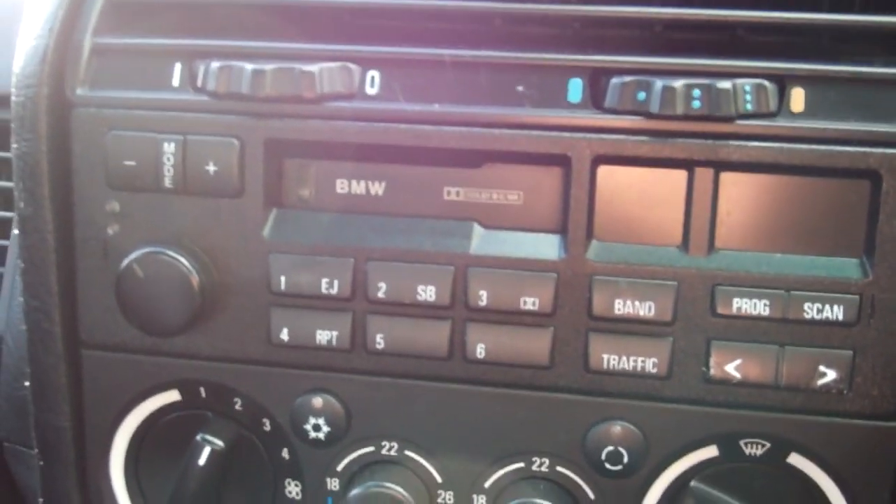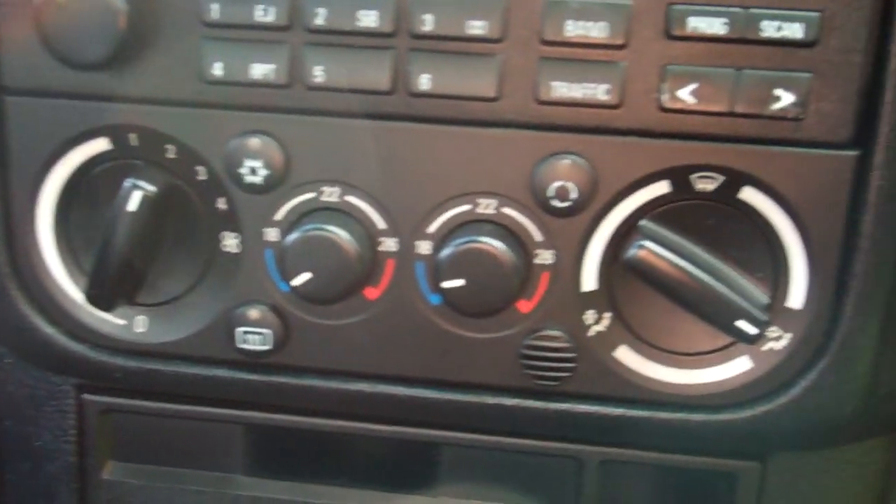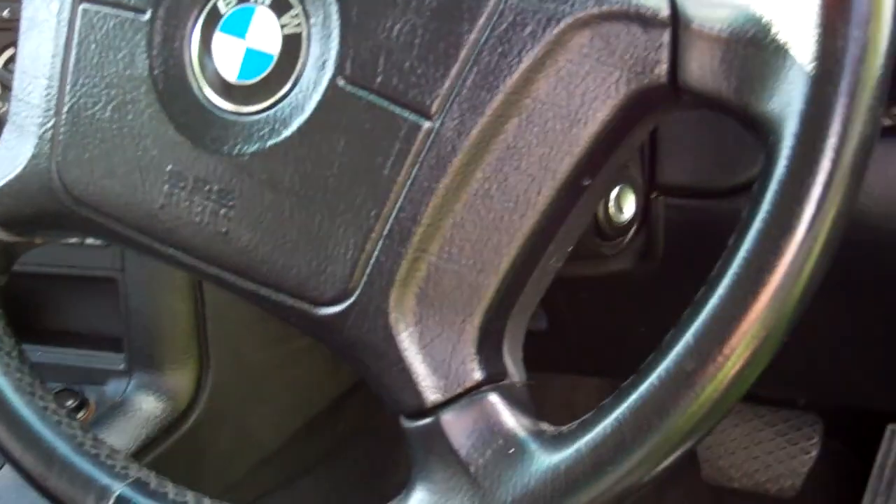Over here you've got your BMW factory tape radio player, obviously with the CD stacker in the boot. Air conditioning controls. Over there we have a passenger's airbag and a driver's airbag.